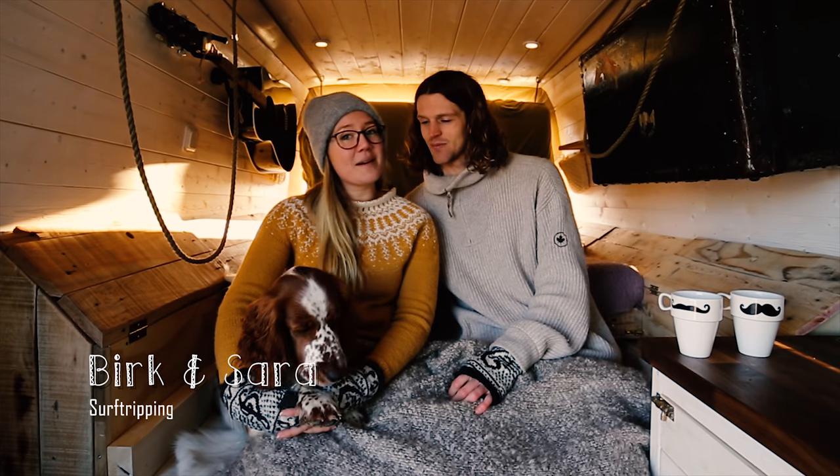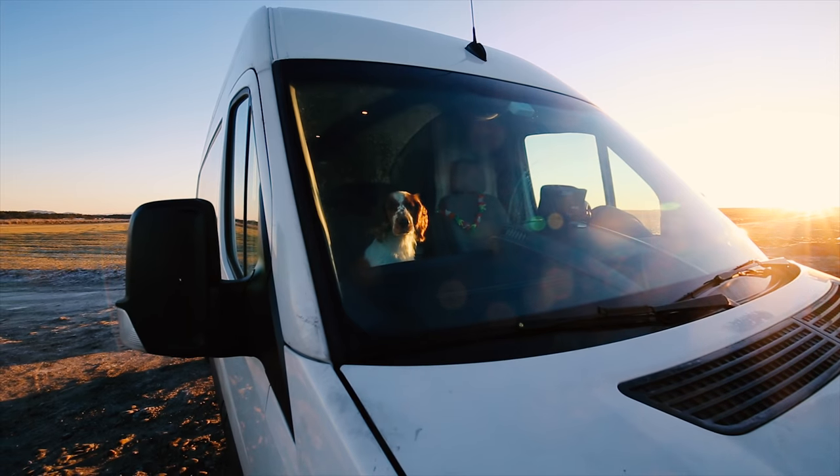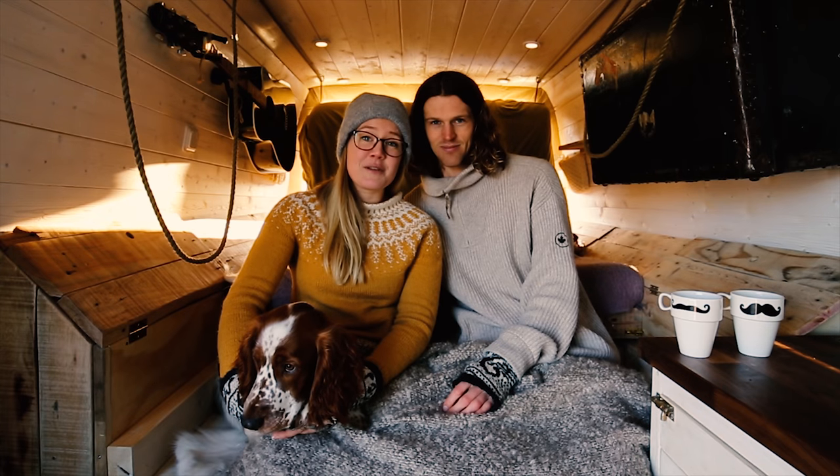Hello, my name is Birk and I'm Sarah, and this little cute creature is Lacey. We are surf tripping.